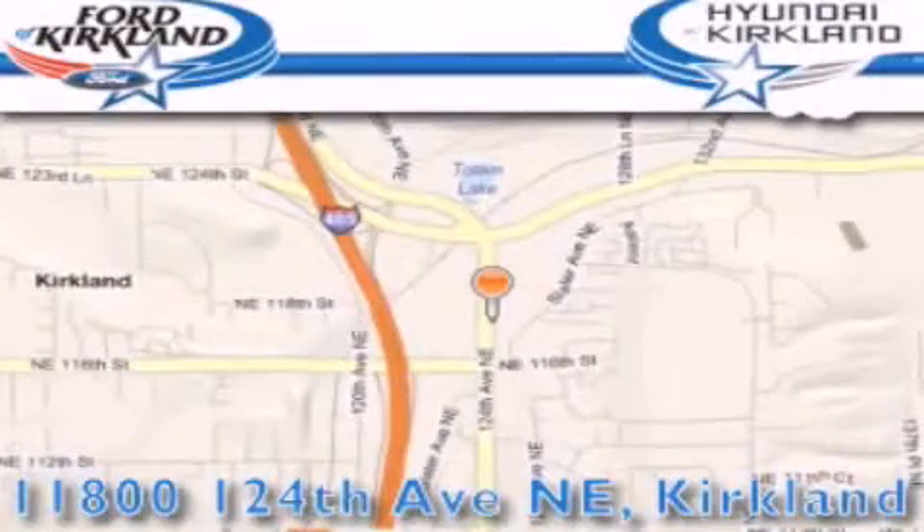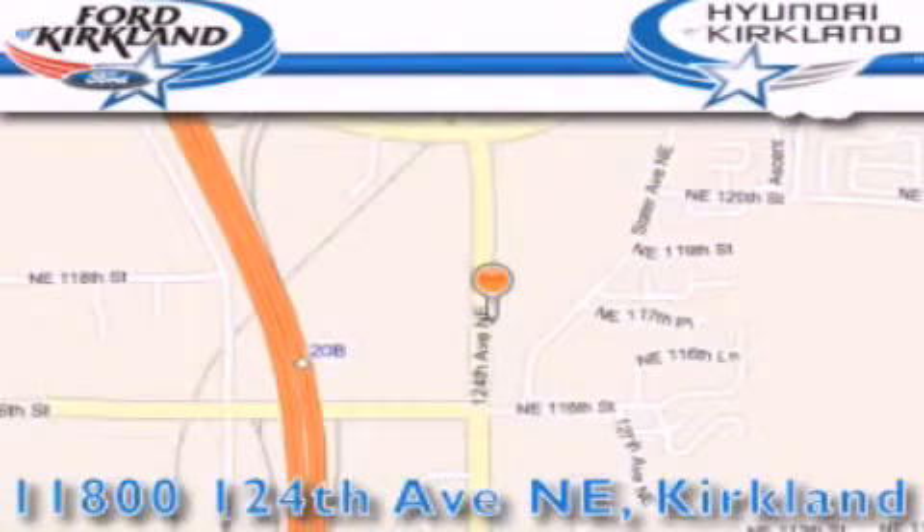Ford & Hyundai of Kirkland is located at 11800 124th Northeast in Kirkland. Our goal is to exceed all of your expectations to ensure that you'll return for future visits.